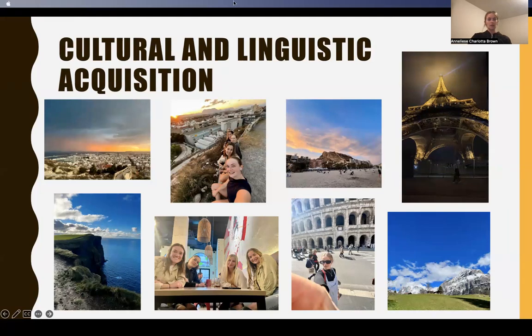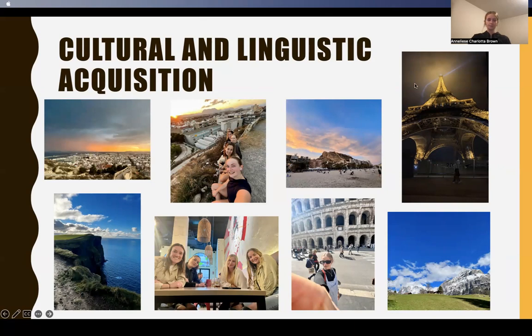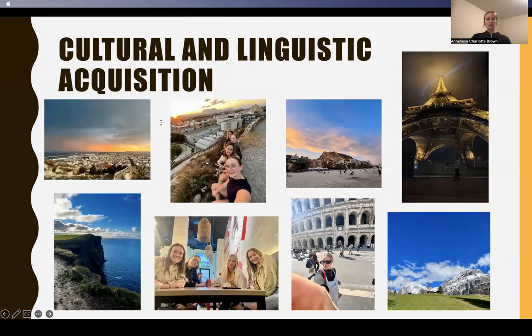On this slide, you can see a couple of images from places I was lucky enough to travel to. Not only did I get a lot of cultural influence from Spain, but I was also able to pick up cultural experiences from a couple of different places around the world. To learn more about my time abroad, come see me at the IGP summit on November 15. Thank you.